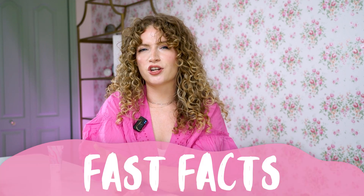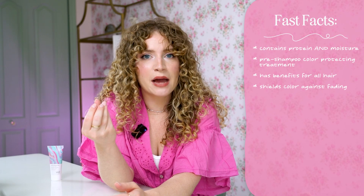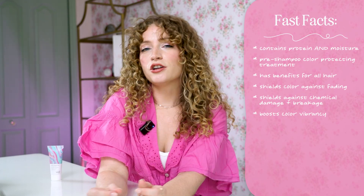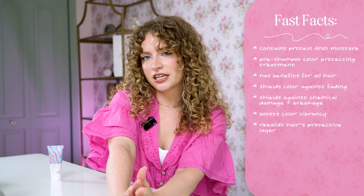Let's talk about why I love this product so much and what it does, because it's kind of a unique product. It does contain both protein and moisture and it's a pre-shampoo coloring treatment, but it's not just for color-treated hair — it has benefits for all hair types. It's going to shield your hair color against fading, shield you against chemical damage and breakage, help boost color vibrancy, and it also rebuilds your hair's natural protective layer to prevent against color oxidation.